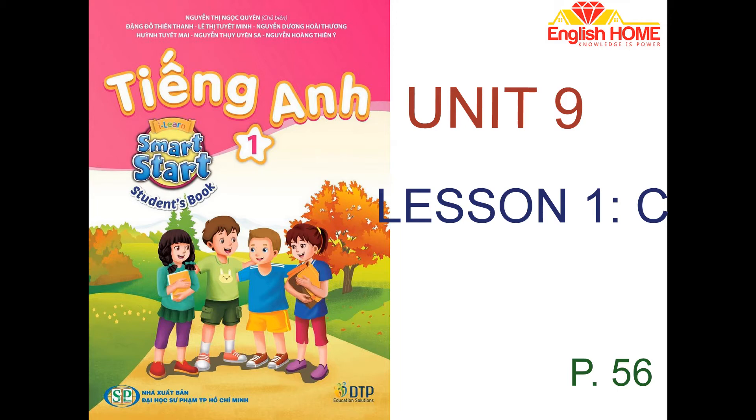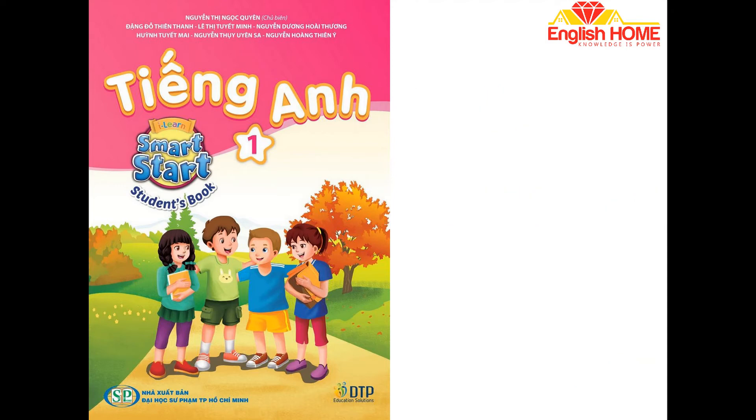I have a car. I have a car. I have a teddy bear. I have a teddy bear. I have a ball. I have a ball.